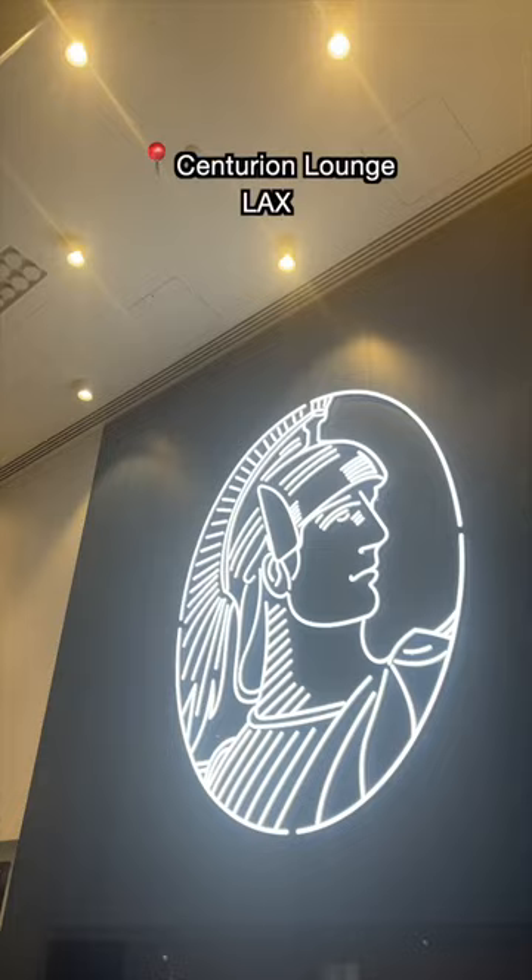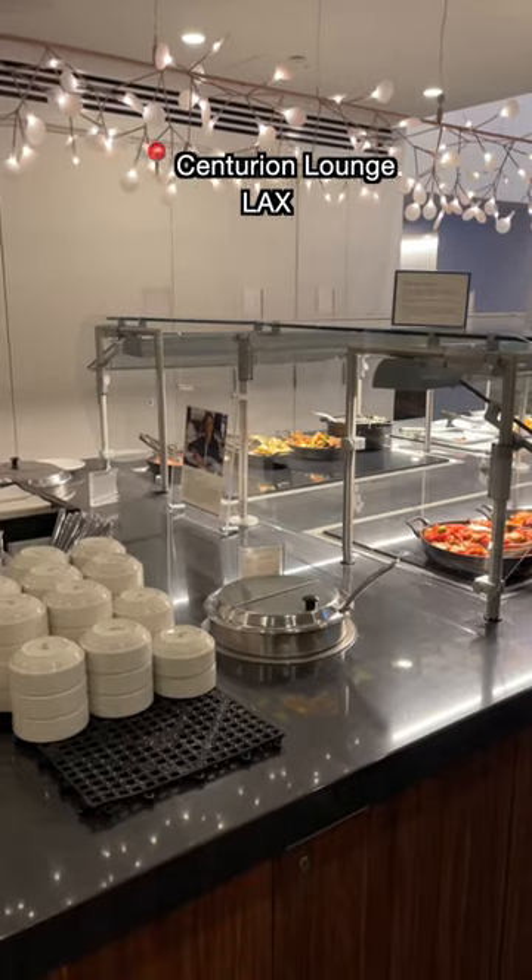Rate this airport lounge food, part five. I'm at the Centurion Lounge at LAX this time, before a 15-hour flight, so you know I had to run to the hot food section.